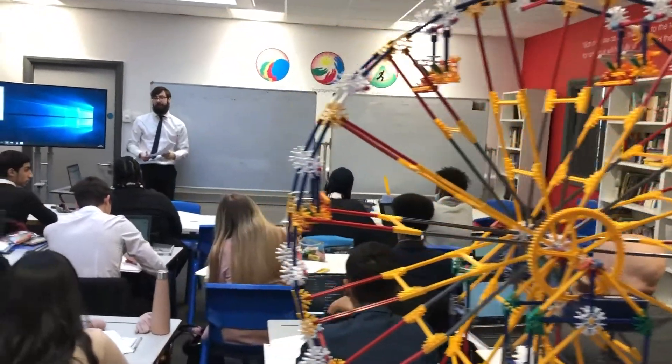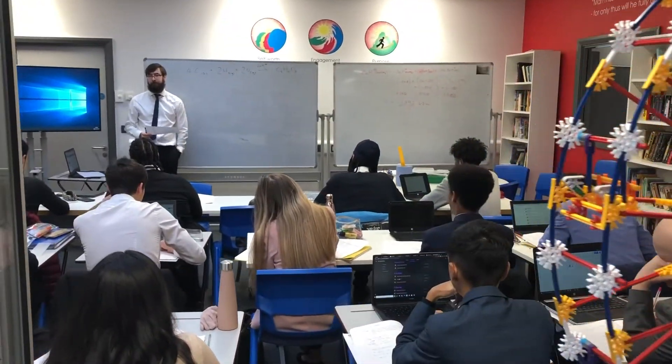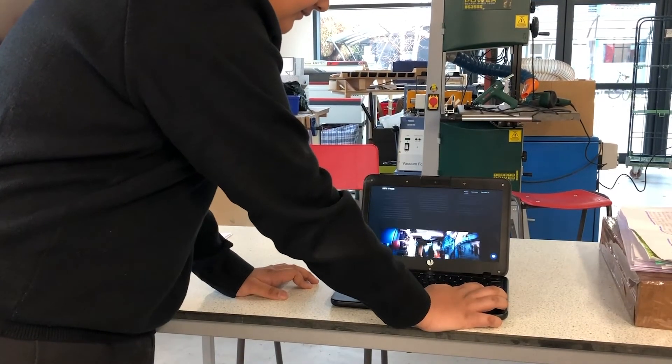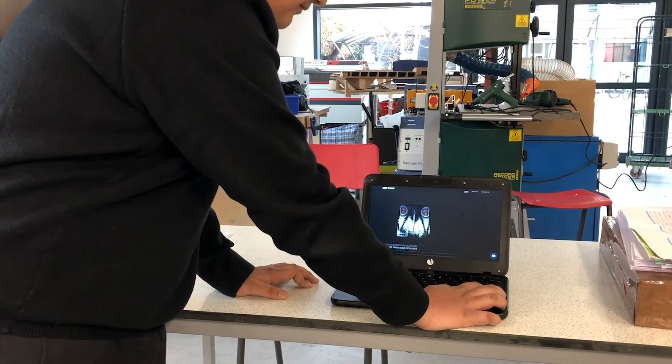One of our main aims is to encourage student responsibility. The access to computers 24/7, and the fact that we have independent study areas as well as an extended school day, means that students can take real responsibility for their own learning. One of the things that people often comment about our school is that it resembles a university.